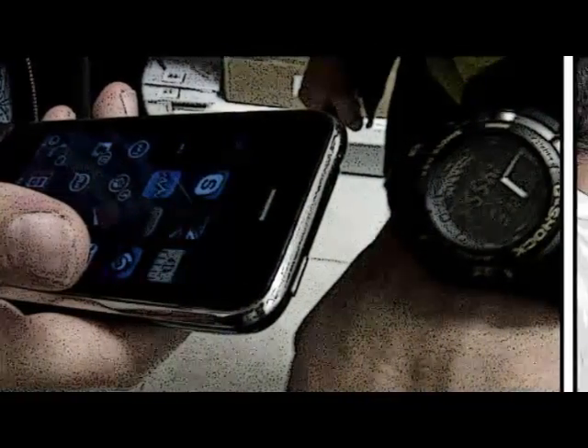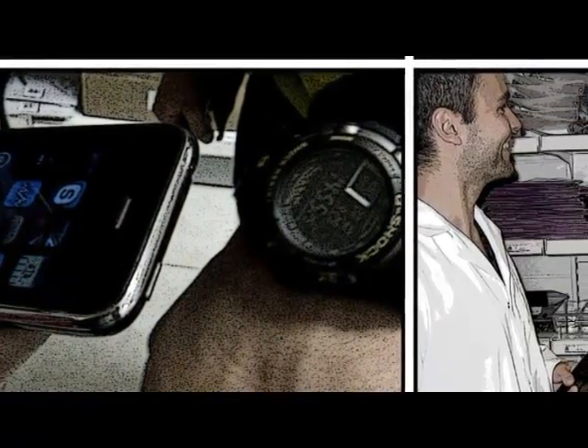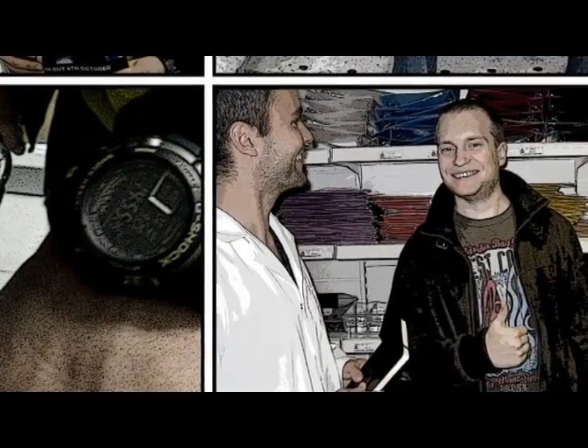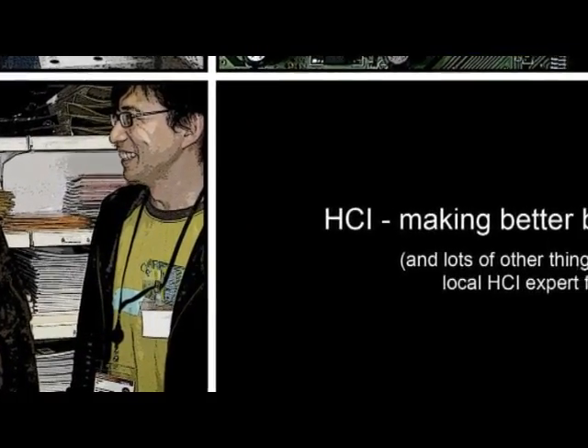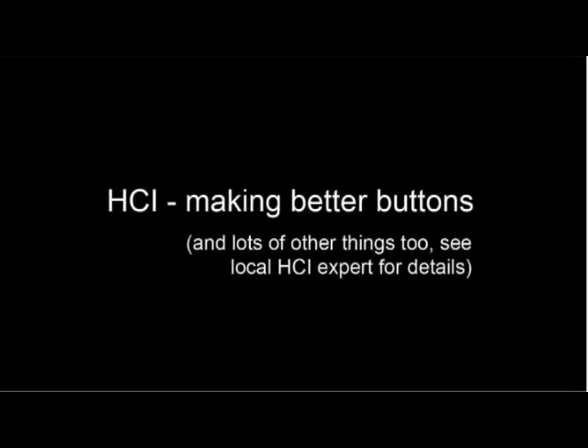But things are changing again for the button. Human-computer interaction brings together the engineer and the designer whilst focusing on you, the user. So we can make buttons that look beautiful and work properly. HCI makes your life more colourful and the things you do easier to understand and use. HCI — making better buttons. And lots of other things too.